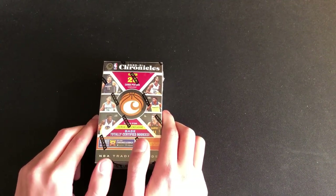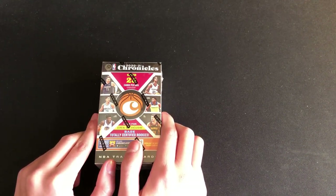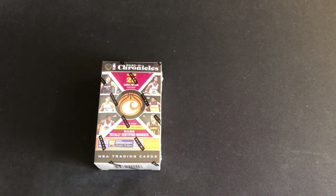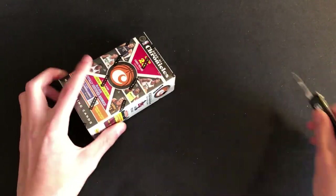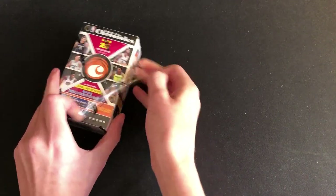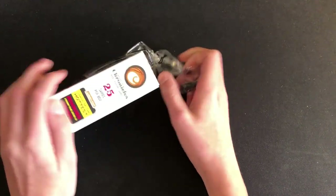Can't wait to open up the cereal box. It'll be my first cereal box experience. It should be lots of fun — if you're excited, make sure you like, subscribe, hit the notification bell and drop a comment down below. What do you think of cereal boxes? Do you prefer them over blasters? I feel like they're kind of like a blaster, just less cards, but it should be fun. So let's go ahead and get going.